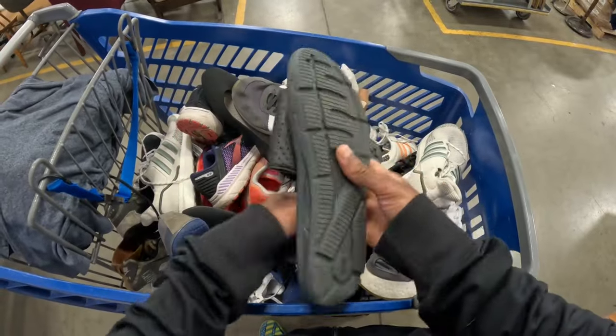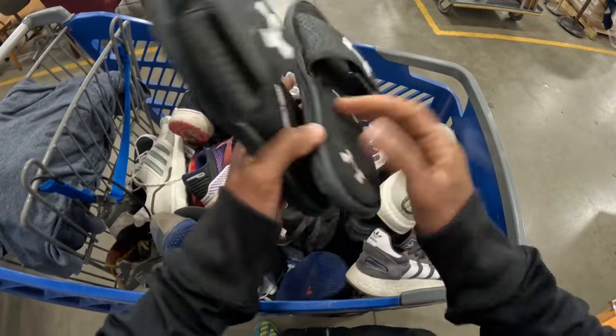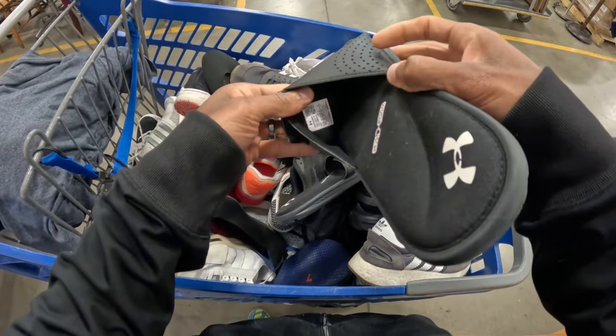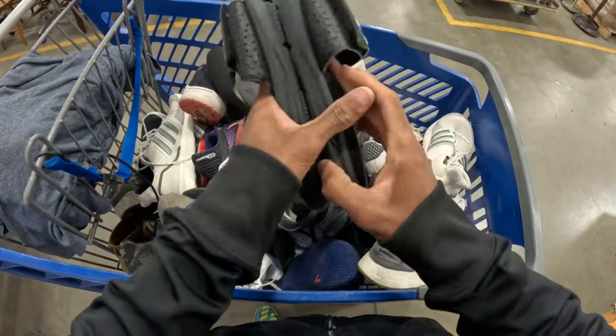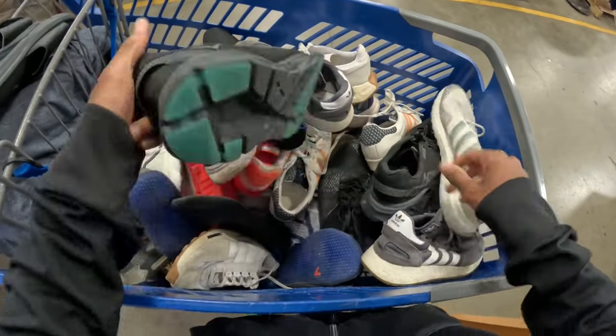All right y'all, so here's what I ended up with shoe-wise. You've got these Under Armor slides right here, probably like $15-20 on a sale, so more just like your bread and butter sale. I ended up with quite a bit, so just kind of trying to run through them.